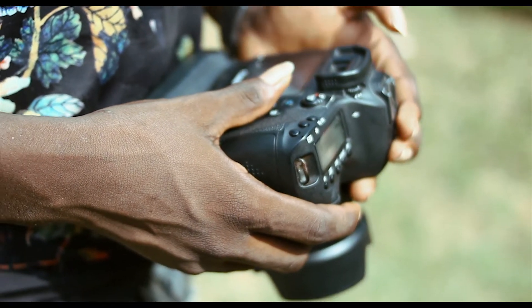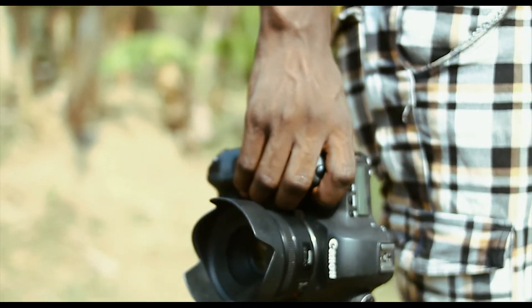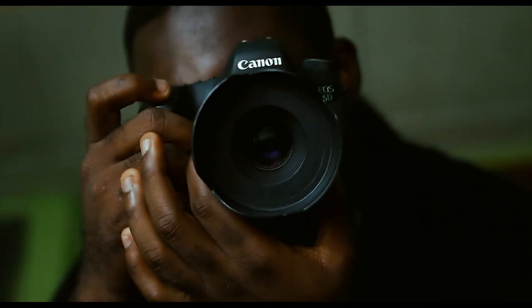Moving on to the focus — I'm not very impressed. The autofocus system of the Canon 6D has 11 focus points, but compared to its replacement, the Canon 6D Mark II with 45 focus points, the Canon 6D isn't the best when it comes to nailing that focus.